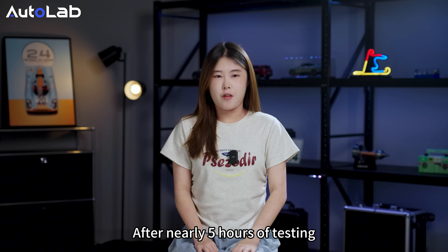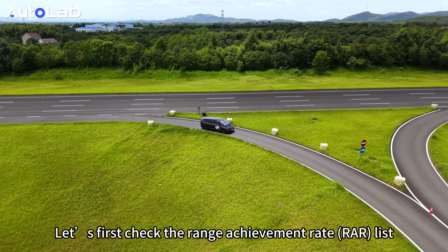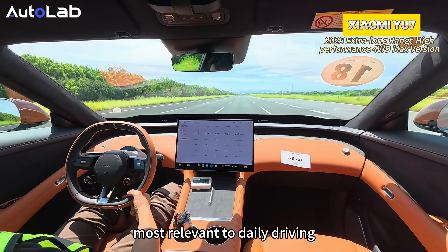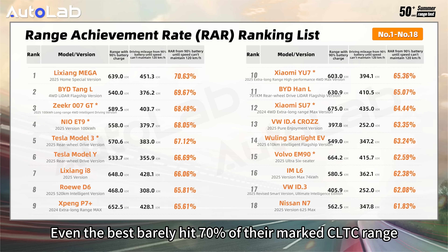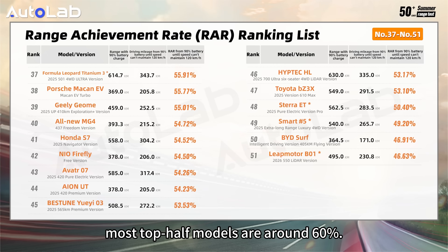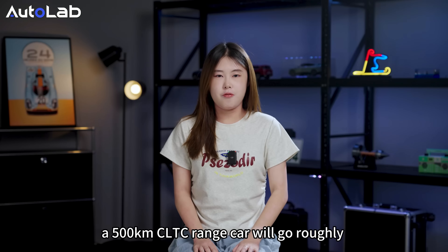After nearly 5 hours of testing, the results are in.